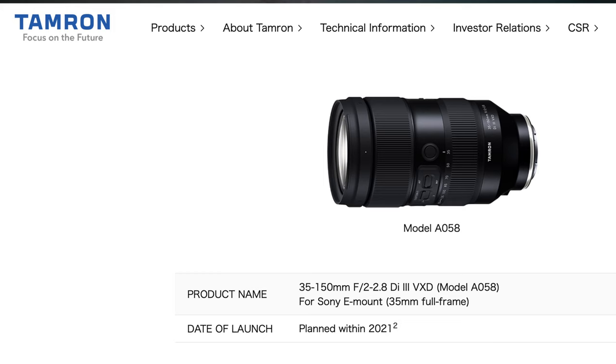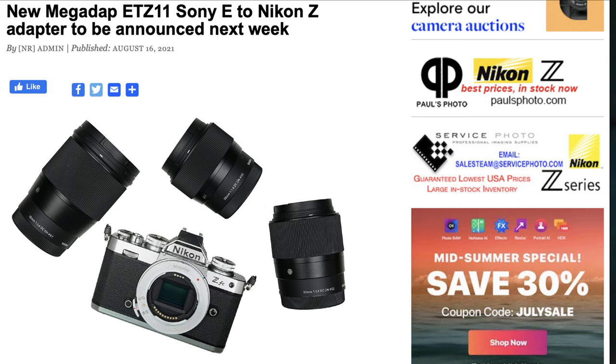Especially when you look at the kind of lenses they're developing — for example, Tamron just announced the 35-150mm f/2 to 2.8, such a versatile lens that you can have and do almost everything with. I feel at times we're losing out. Although there's a Chinese company, MegaAdapt, that has made an adapter to adapt any Sony-mount lens, and Matt Irwin has been shooting with it, adapting the Sony 55mm 1.8 to his Z6 II. It works beautifully.